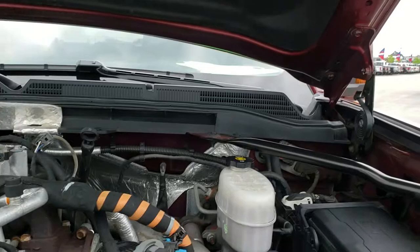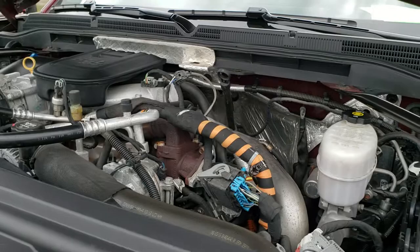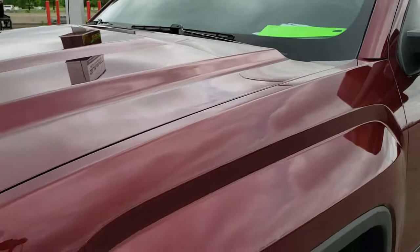Under the hood we have the 6.6 liter Duramax diesel LML motor. Engine bay is very clean, runs very smooth. This truck has been fully safetied and inspected by our service shop. It has a fresh oil and filter change, all the fluids have been checked and topped off. The truck has been gone through mechanically 100% and is 100% ready to go.